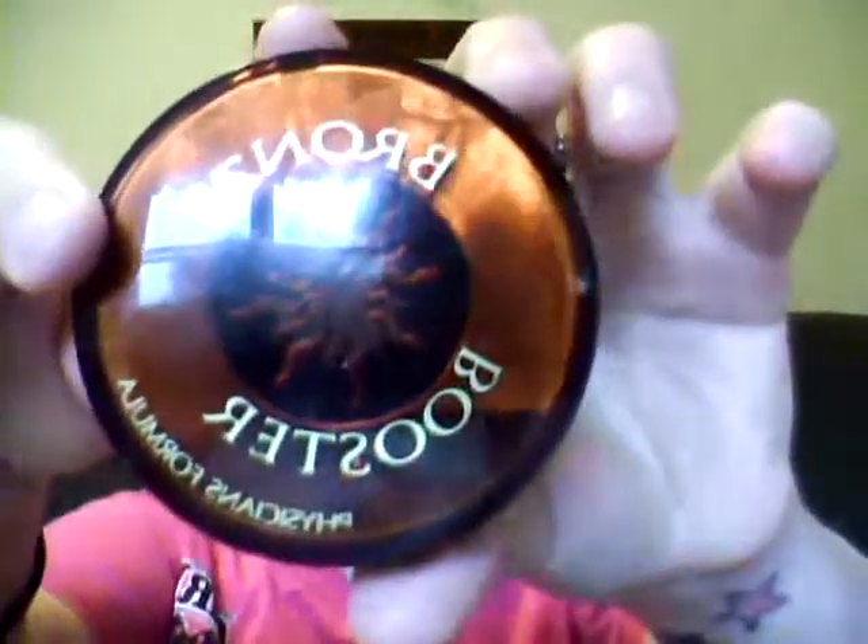The next thing is another Physicians Formula — the Bronze Booster. It is such a pretty color; it leaves your face looking great. Underneath it comes with a little brush. I got this on a promotion at CVS and I also always use a cosmetic coupon with my Physicians Formula to knock them down cheaper, so it was really cheap.